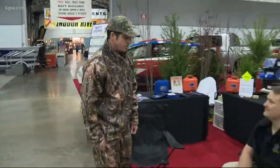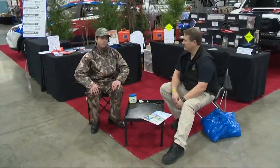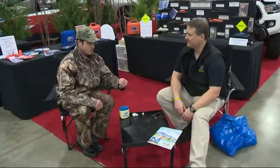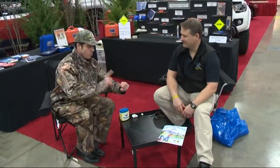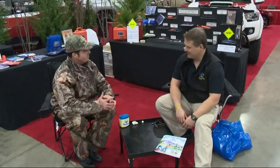But first, let me introduce you to the survival expert on hand this week at the Sportsman Show. He is Brett Stoffel. So Brett, I'm thinking we're outdoors and we need means of survival. Two things to keep in mind: you always want to be warm and you always want to be dry. Can you show me a tip for keeping warm?